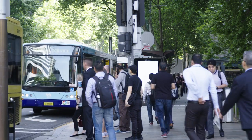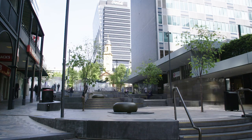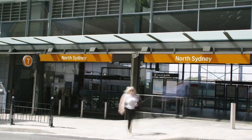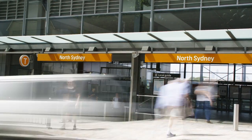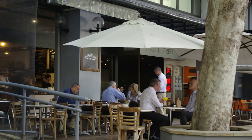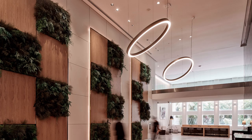Easily accessed by car, bus or train, 141 Walker Street is perfectly positioned. With North Sydney's ongoing transformation, including the Victoria Cross Metro station and newly pedestrianised streets flooded with cafes and bars, everything you need is at your fingertips.